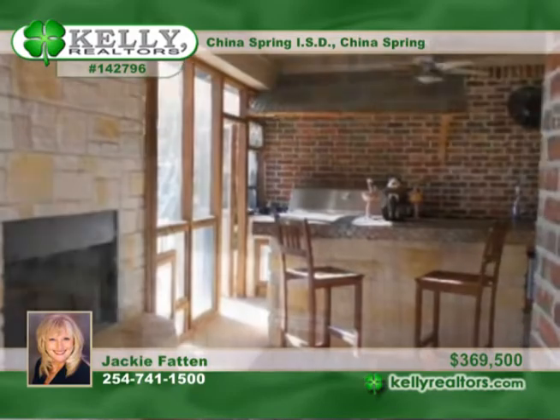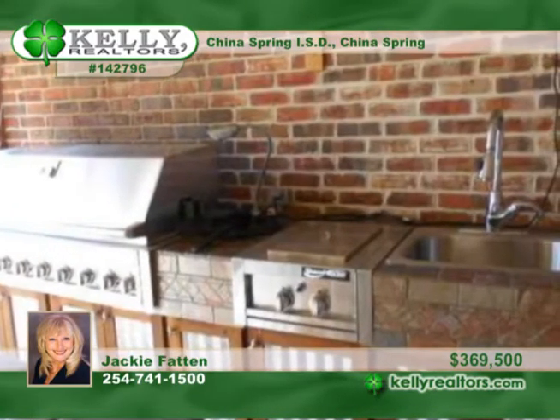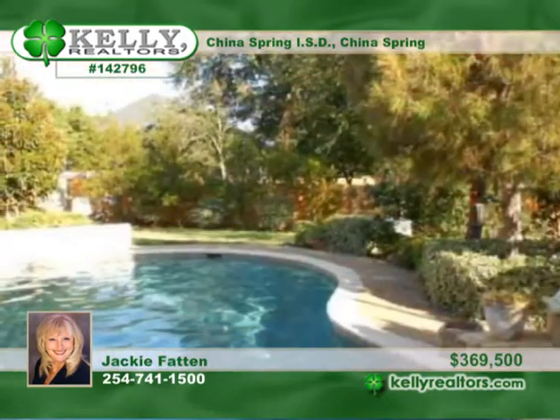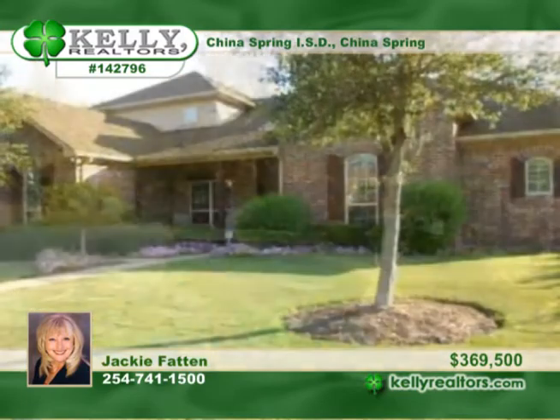There's almost 3,500 finished square feet, plus a screened-in outdoor kitchen with bar, fireplace, grill, dual burners, and a sink. A pretty pool with a waterfall, lush landscaping, and a separate dog run are all found in the secluded backyard.